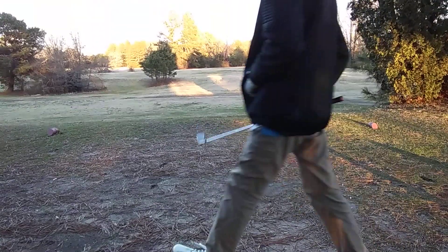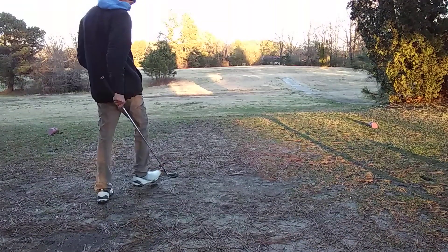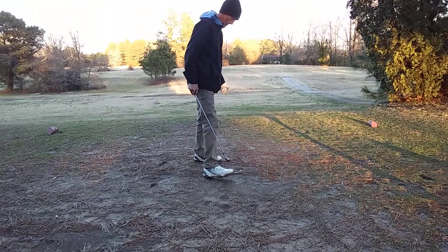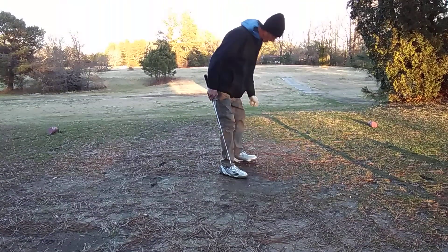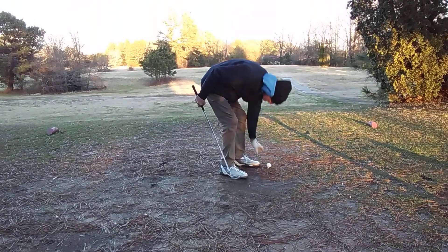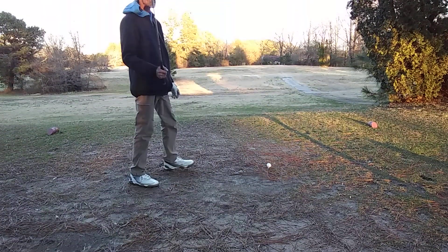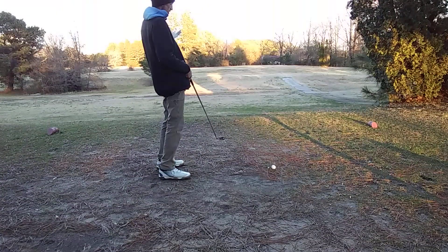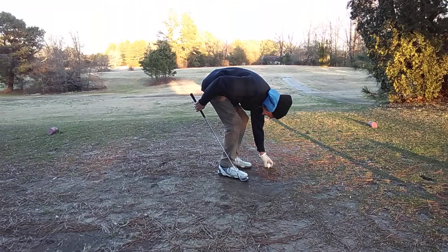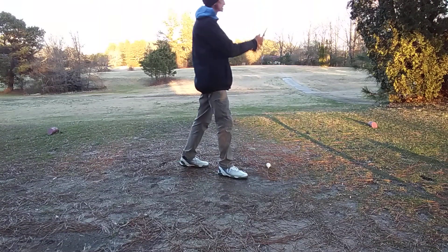A lot of people say the ball you use doesn't matter. Now, I do believe in some instances that it does. And I ain't even been playing that one. I'm going to hit a Nitro here — been pretty accurate with those balls, going straight for me. Let's see what this baby does.